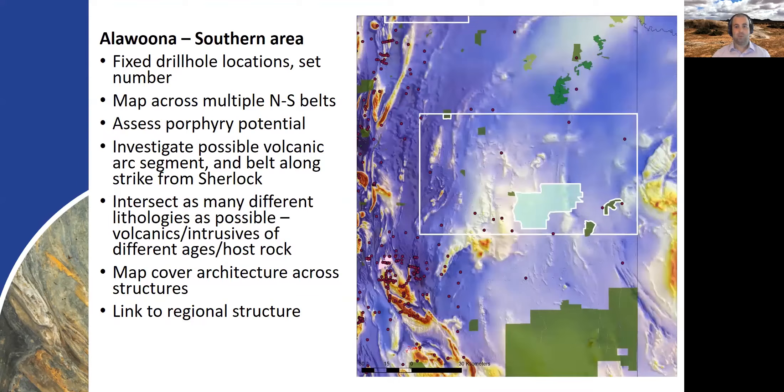Moving further south, the Alawoona area is our southern drilling area. It's going to be targeted with a number of fixed drill hole locations mapping across north-south trending belts that we can see in the total magnetic intensity image. Some of the existing drill holes — marked as little black dots — are few in number, but there are potential lithologies which may indicate that some of these are magmatic arc segments. The geochemistry has yet to confirm that, which is why we need to put some extra drill holes in here and understand how this section of Delamerian basement evolved and the mineral potential it may have.